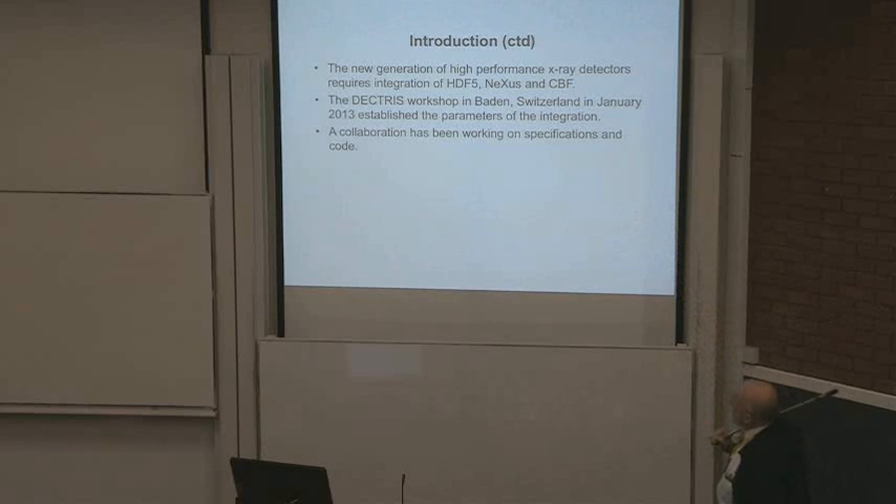The new generation of high performance X-ray detectors requires the integration of HDF5, Nexus, and CBF. This is a freight train coming at us. Big things are happening — good things scientifically, wonderful things. But to deal with it, we've got to change. The Dectris workshop in Baden, Switzerland in January 2013 established the parameters of the integration.